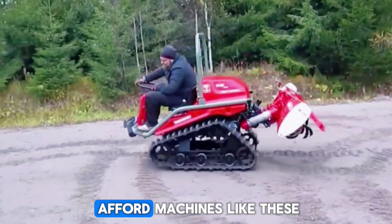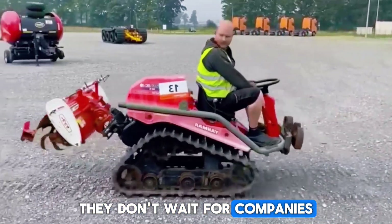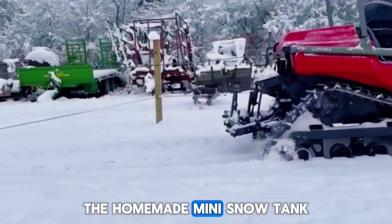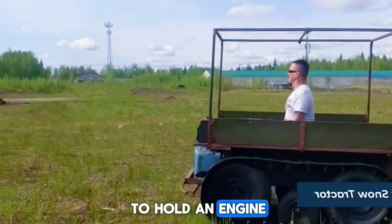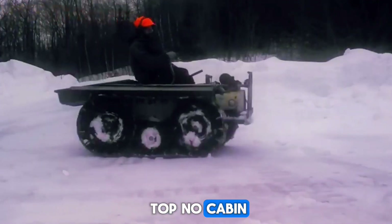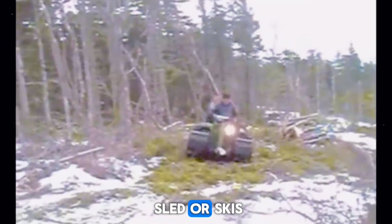But you know what happens when people can't afford machines like these, or simply want to build their own? They don't wait for companies — they go to their garage. That's where the homemade mini snow tank comes from. This isn't just one model; it's a whole movement. Imagine a tiny tracked unit, just big enough to hold an engine, a fuel tank, and a narrow track. No seat, no cabin, no suspension.